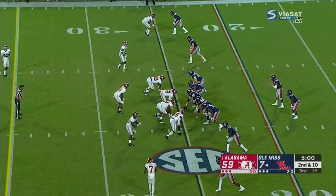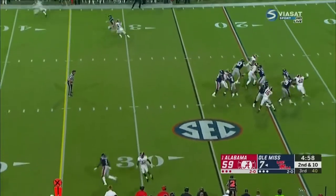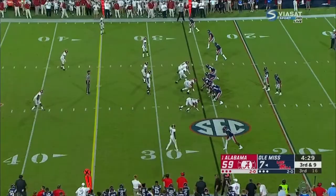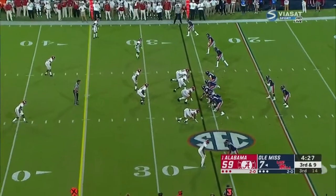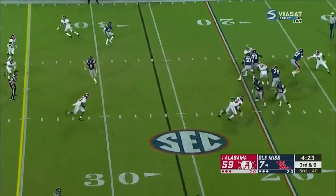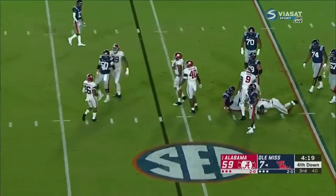His brother played football here — in fact, his brother was the starting quarterback here. Tom is now on the staff. He said it was pretty cool when you're in seventh or eighth grade and you drive up for their arch rival game in the Egg Bowl. Ta'amu taken down by Jamie Mosley on fourth and nine.